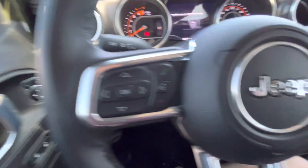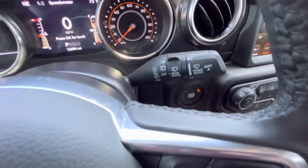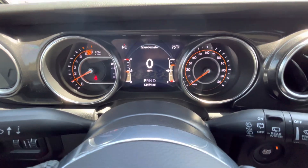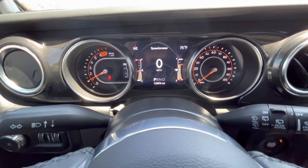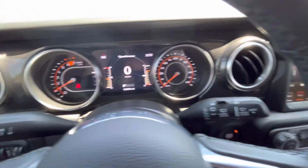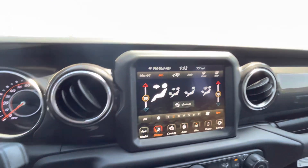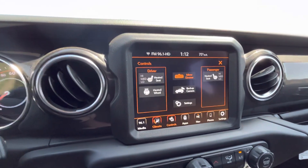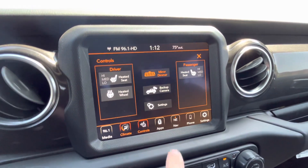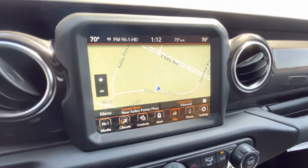We've got media controls, Bluetooth on the left, cruise control on the right, wipers, signal, gauge cluster here — no warning lights, no issues. Does have TPMS, 12,494 miles. We've got climate control options. Here are our heated seats, heated steering wheel, backup camera, all that good stuff — and it does have navigation as well. Works well, very intuitive.